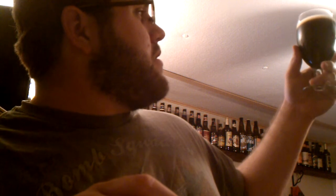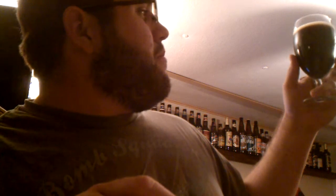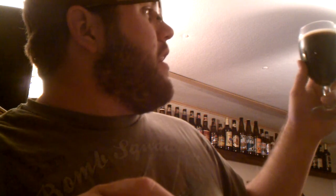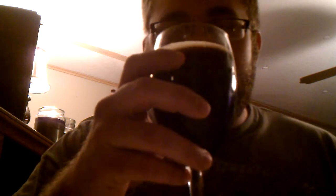That is dark — it's got a little bit of maybe a ruby hue to it, brownish color through. It's almost like a brown ale, but a little darker than a brown ale, and not quite as dark as a stout or a porter. Right in between there. I mean, it's a Bock, so that's probably why.